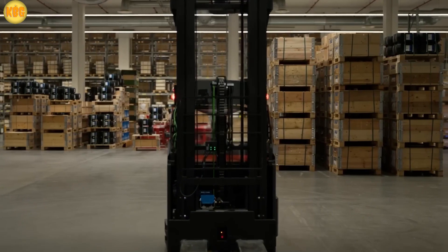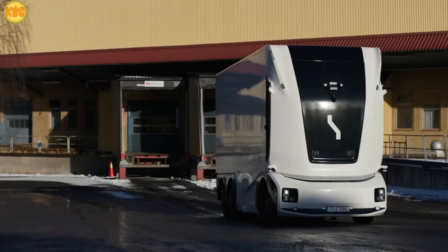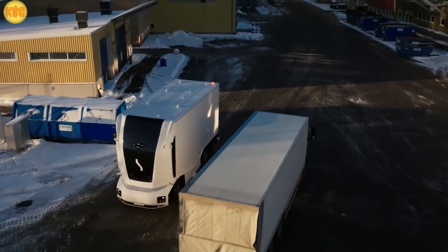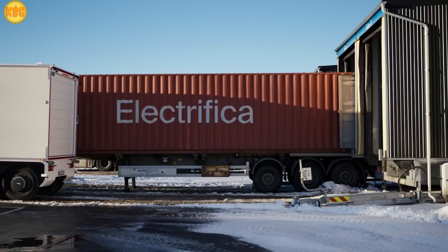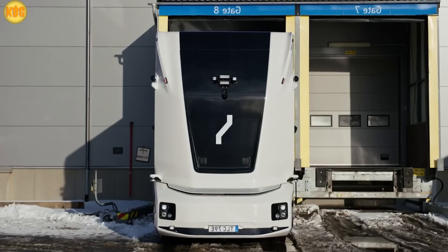Inside warehouses, Toyota's automated forklifts handle the lifting. Out on the road, they've teamed up with Einride to roll out self-driving electric trucks. Already licensed for US trials, these beasts can travel about 300 kilometers on a single charge. The future of logistics? It's not coming — it's already cruising down the highway.